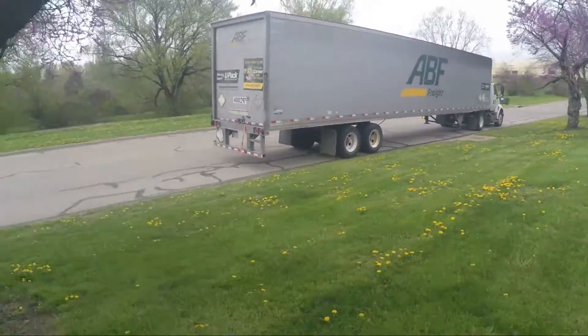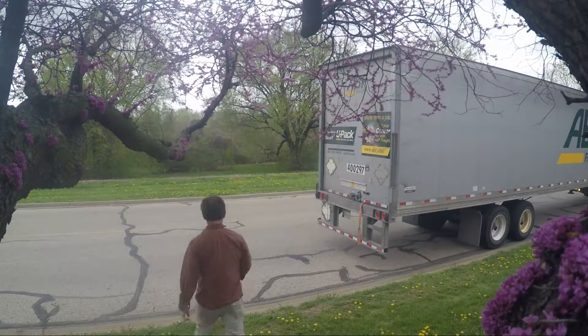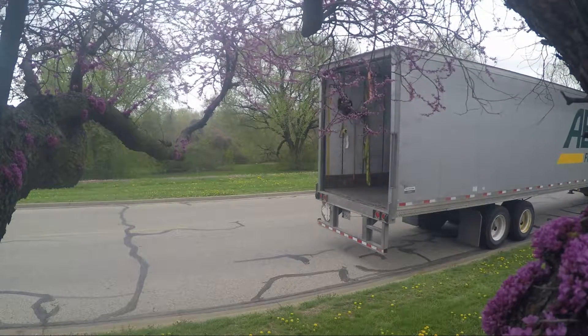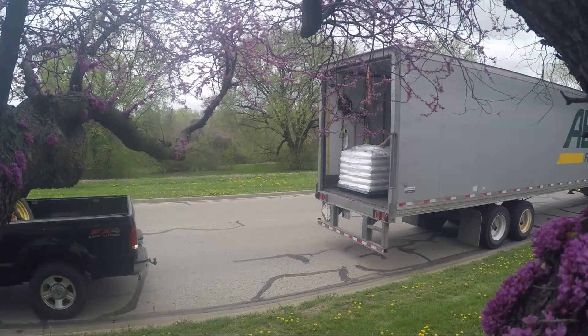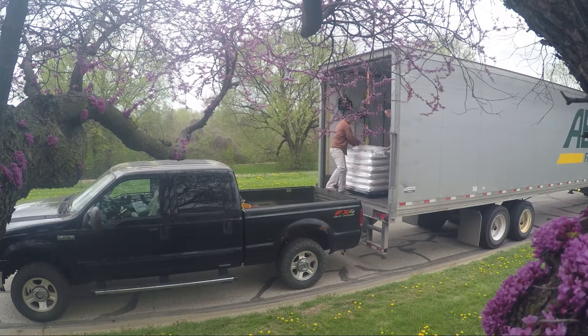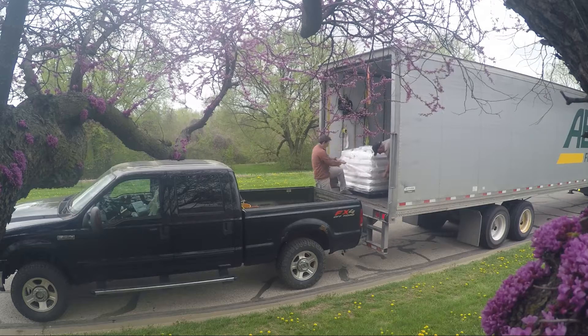The driver is a nice guy, so we just made it work. He pulled up parallel to the curb out front of the facility and I stuck my GoPro in this little redbud tree — it's nice and pink in the spring, native to eastern Kansas. I backed my truck up and ended up hitting his truck because he didn't know I had a hitch on the back, but that's okay. We decided to just rip off the shrink wrap on the pallet.